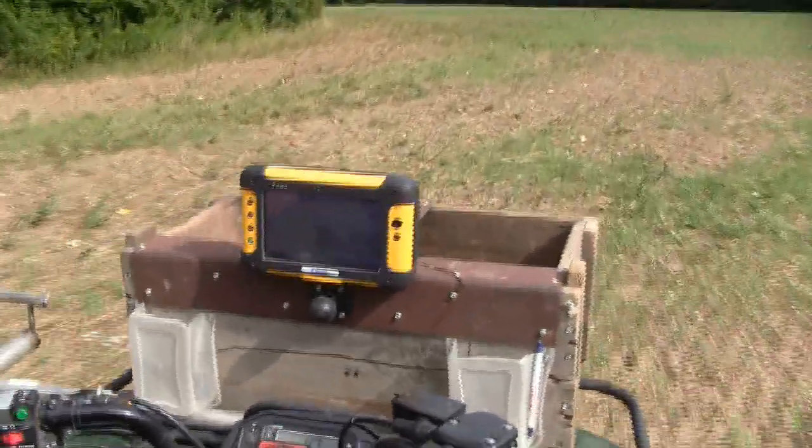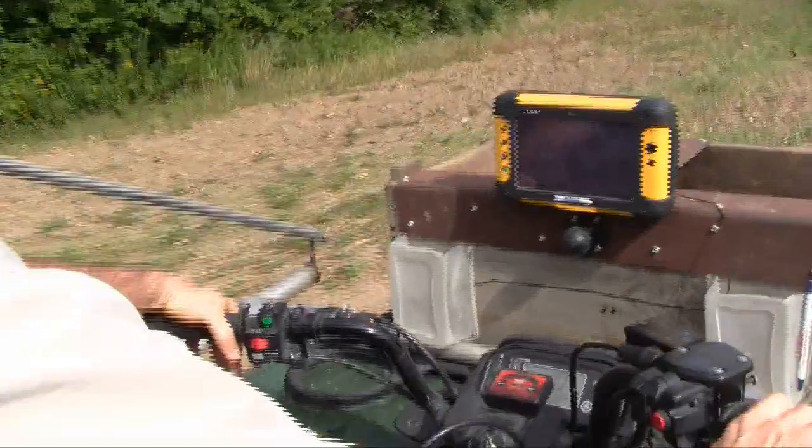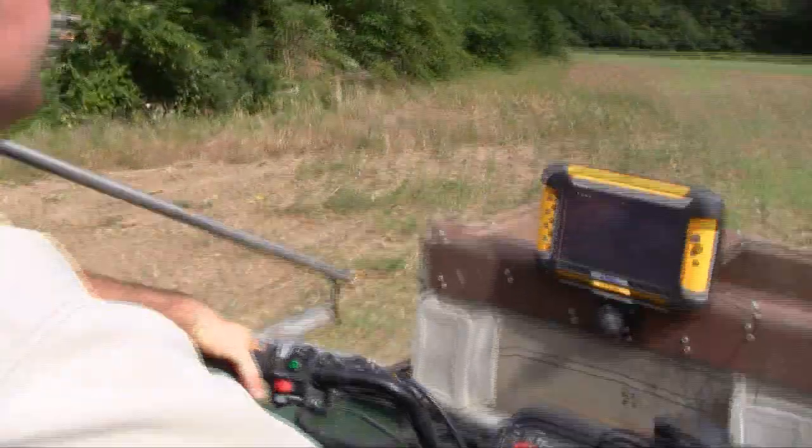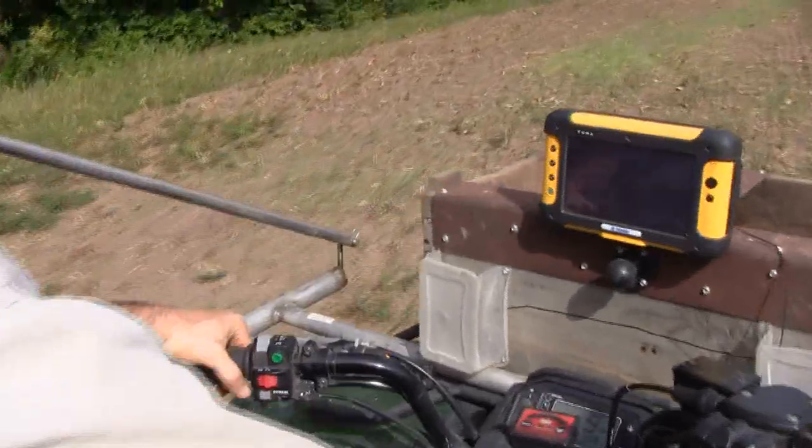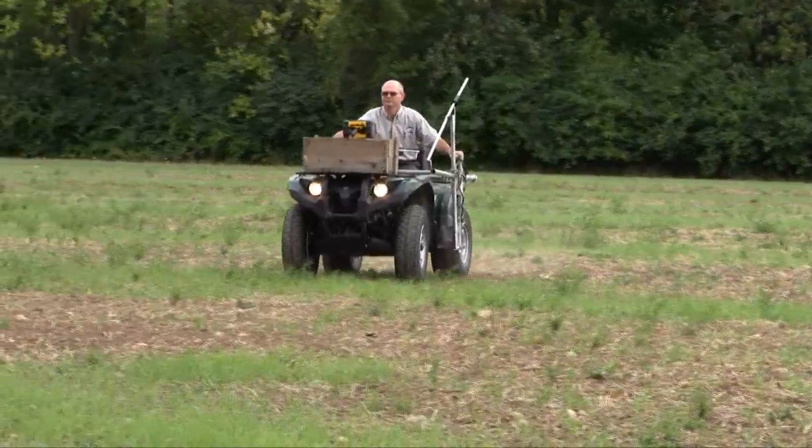Right now we're just using it for the soil sampling purposes, and it's been working great along those lines. A number of years ago we used it for other aspects, but we've kind of fine-tuned it down, and it's predominantly doing our soil sampling aspects.